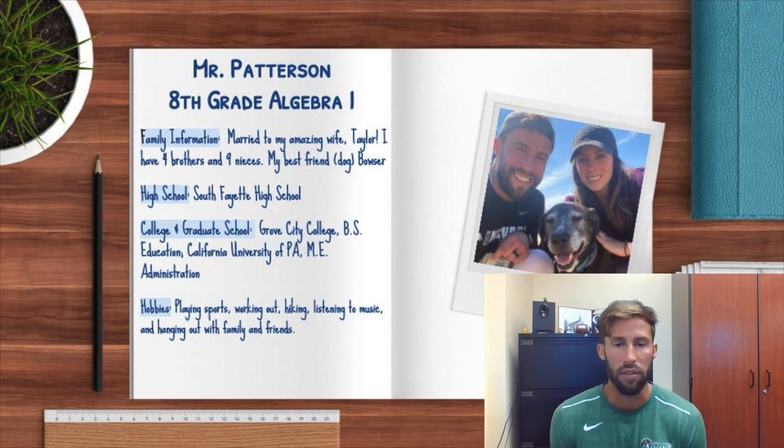My number one priority is going to be safety this year. This is a really weird time for all of us. I want to make sure that all the students are being as safe as possible, whether they are here or not. And then we'll focus on the Algebra expectations throughout the year.